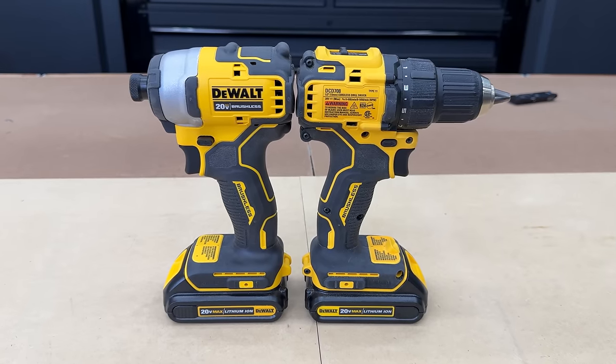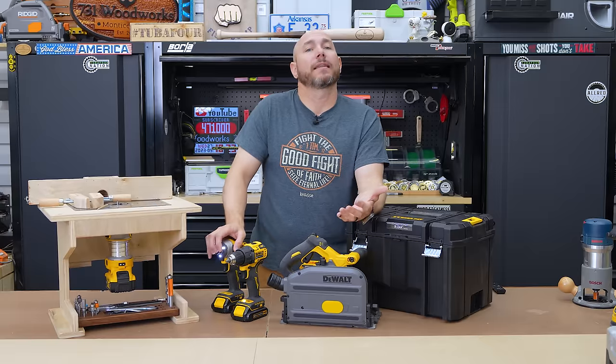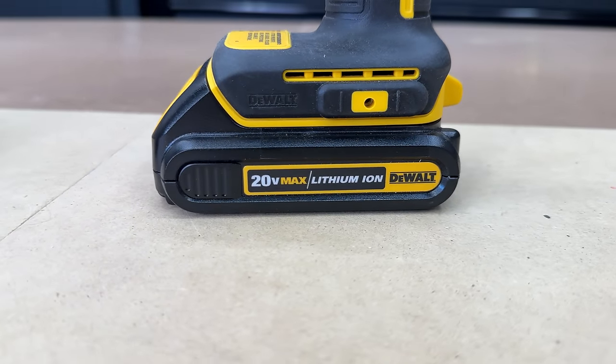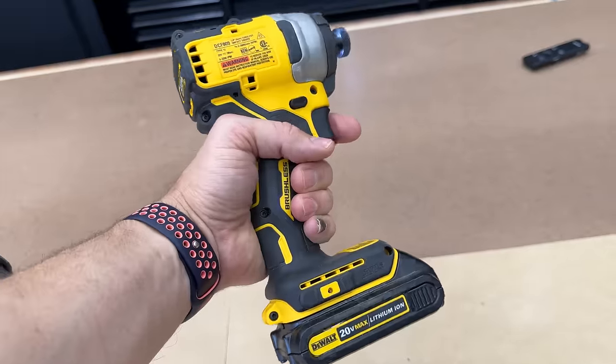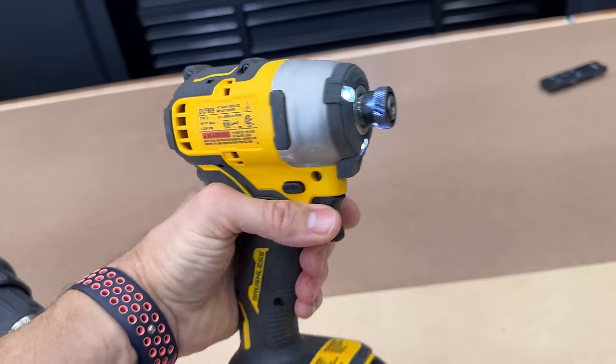These are fantastic. I find myself reaching and grabbing these for projects and use around the house. They're just lightweight and the batteries last a long time. I'm rocking the 1.5 amp hour batteries, but I do have some 5 amp hour batteries as well. They have plenty of power for the shop, work well, and are super comfortable to hold — not overly heavy. Just a fantastic set of drills and impact driver.